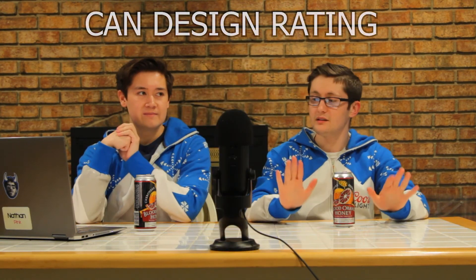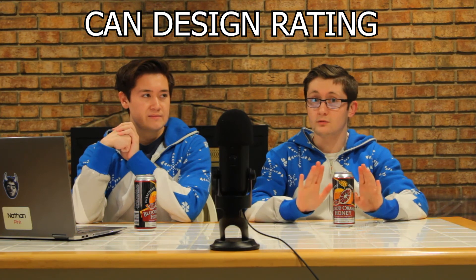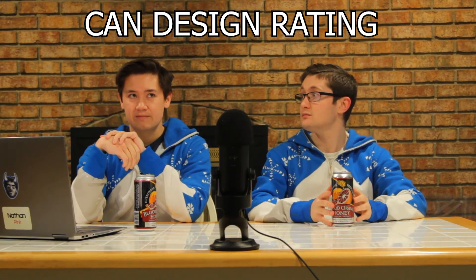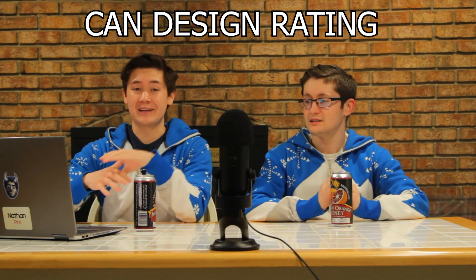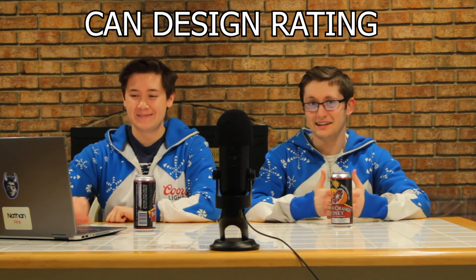You see blood orange, honey. The blood orange color in the orange is the same as what's on the label. I'd say this is definitely a well-designed can. I think there was some thought that went into it.